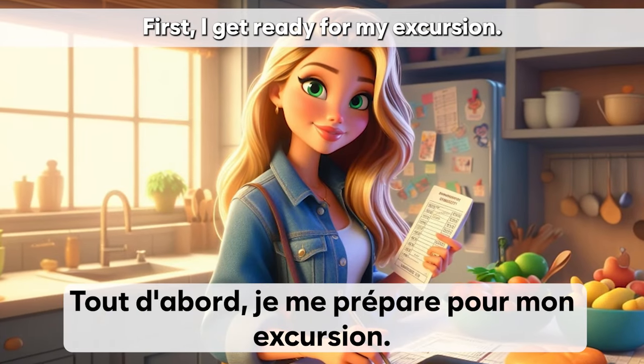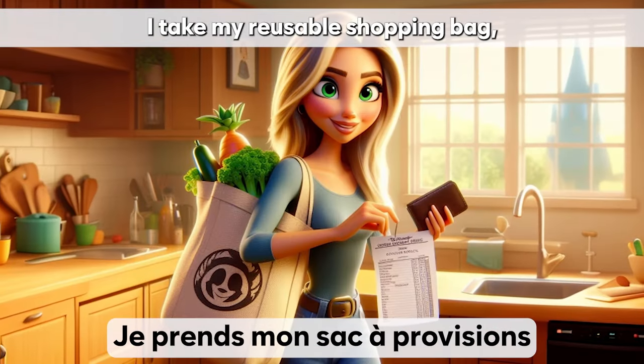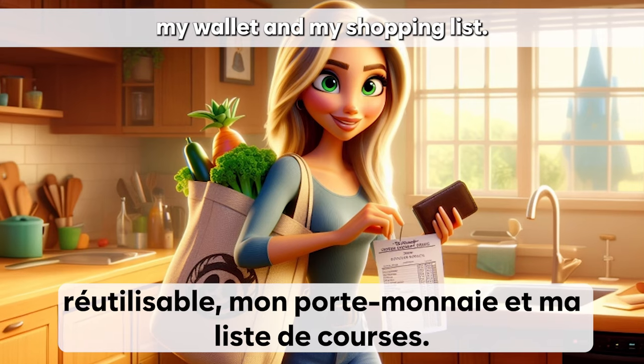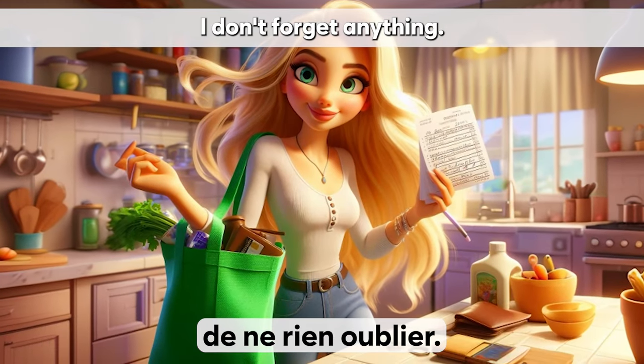Tout d'abord, je me prépare pour mon excursion. Je prends mon sac à provisions réutilisables, mon porte-monnaie et ma liste de courses. J'aime bien avoir une liste pour m'assurer de ne rien oublier.